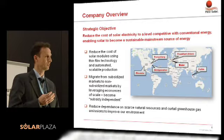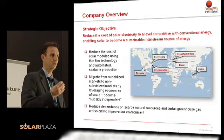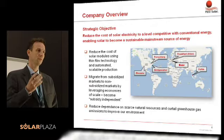What is First Solar about? Our strategic objective is to get solar electricity to cost comparable with conventional energy. So most of what we do is focused around cost reduction, and this is driven through the process technology we developed — a thin film CdTe technology, as discussed, that is automated and scalable. That is the technology basis and foundation for what we do.